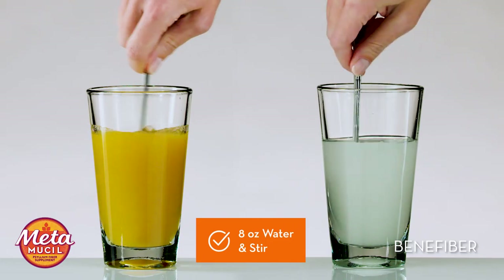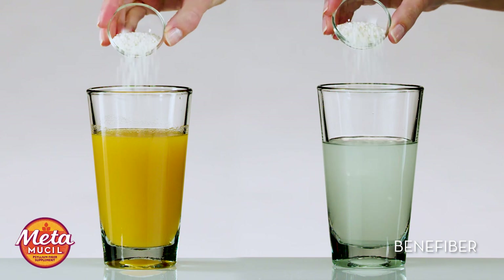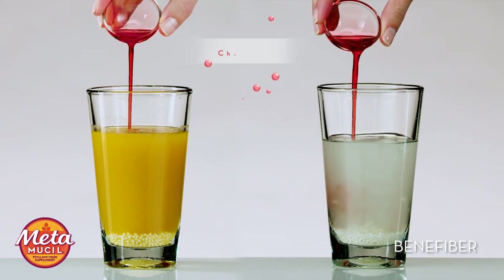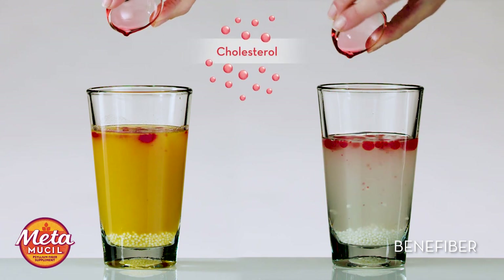First, we'll add 8 ounces of water and stir. Next, we'll add tapioca pearls. These represent sugar and carbohydrates in the food we eat. The red cooking oil represents cholesterol found in the digestive tract.